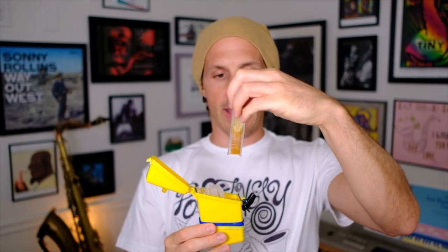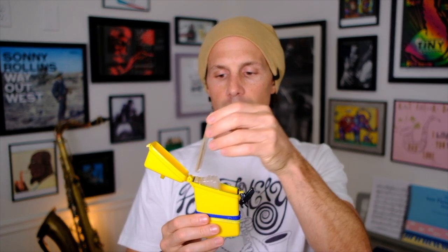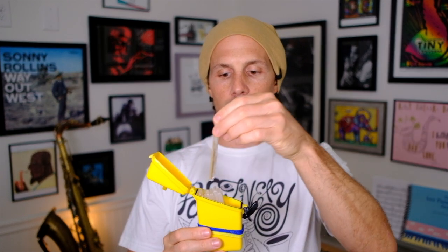Let's see how many reeds this fits — this isn't even full. One, two, three, four, five, six — I have seven reeds in here right now. I put them so the back side of the reed, the thicker side, is down. That's the side that I soak. I play every day, so when I get done with a reed, I just put it in the back like that and they get rotated. That's my rotation schedule.